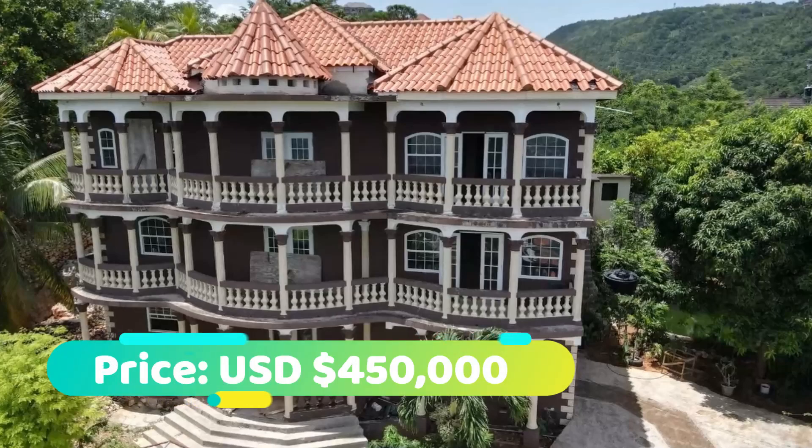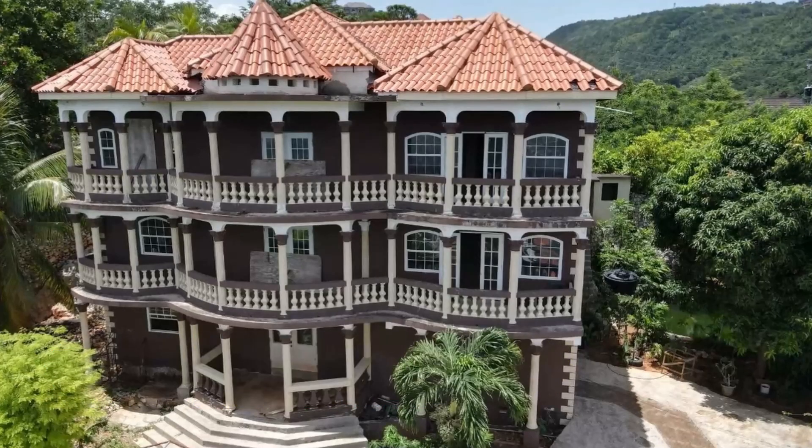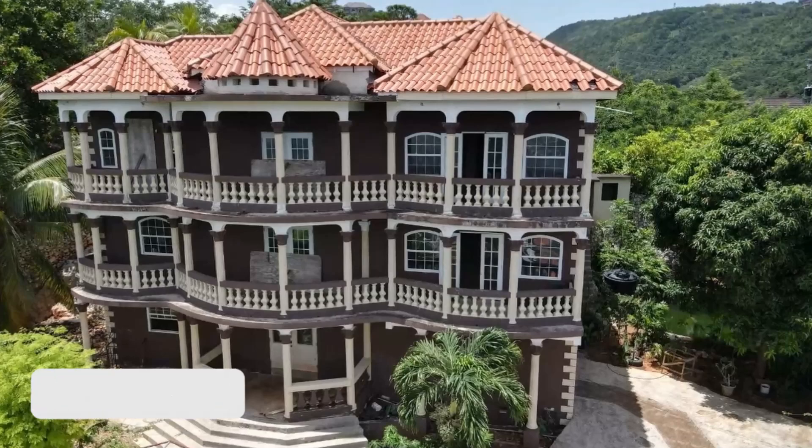This house is going for $450,000 US dollars, which is an equivalent of 69,260,000 Jamaican dollars. If you're interested in purchasing, there's contact information in the description for the sales agent. Comment down below and let me know what you think of this house.